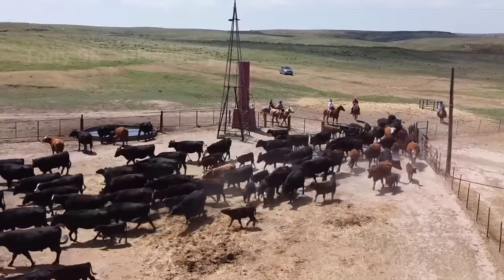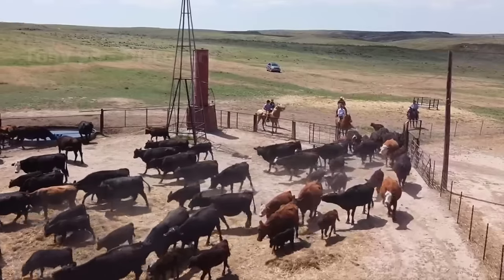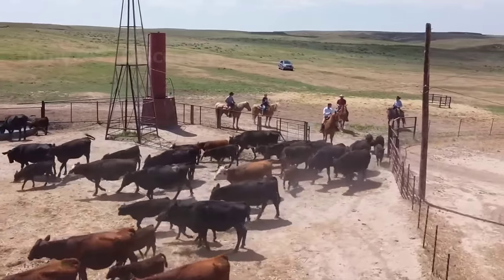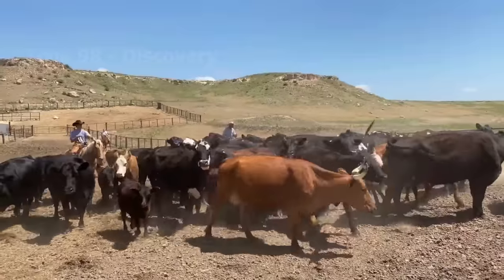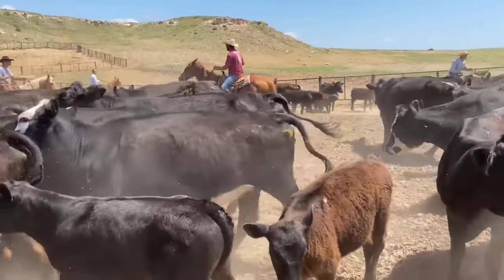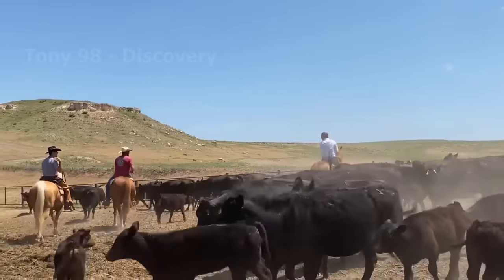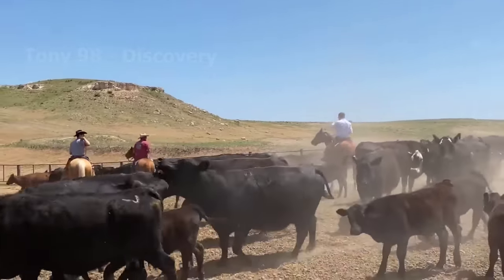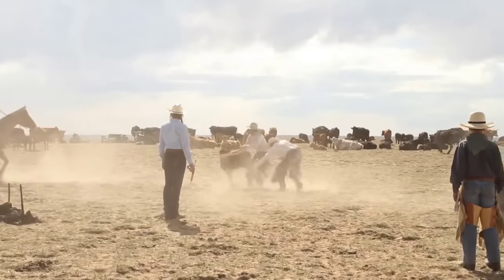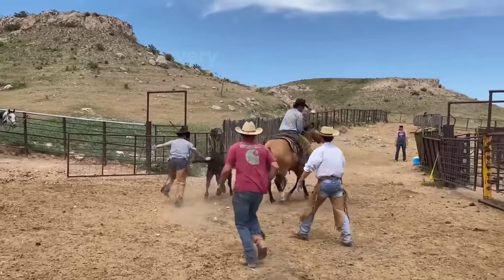When most calves reach two months old, they will need to be branded. Branding is the primary method of permanently identifying and providing a ranch's ownership of his livestock. This is especially important in the western United States, where cattle from multiple ranches are run together, or on bordering pastures. Dozens of calves at this farm are being herded into a fenced-in area, where the cowboys will conduct branding on them.